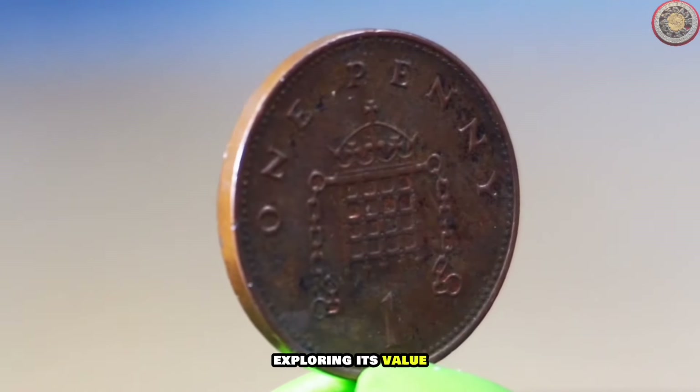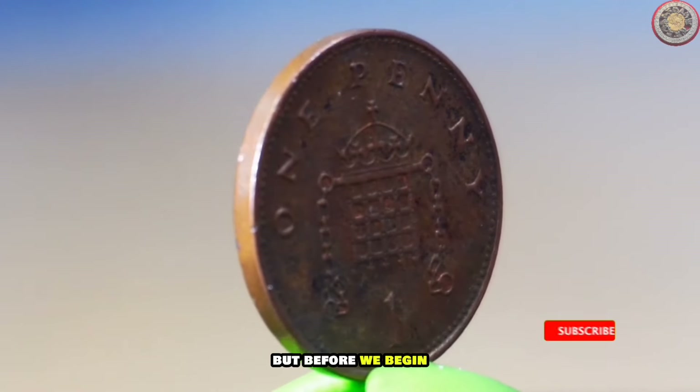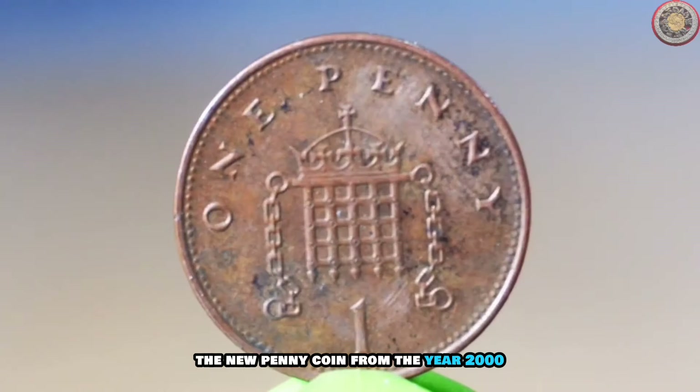But before we begin, make sure to hit that subscribe button and ring the notification bell so you never miss out on our coin-related content.